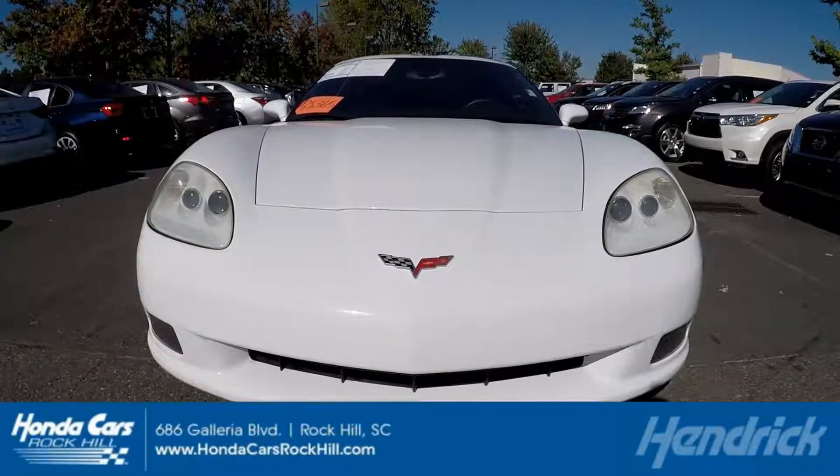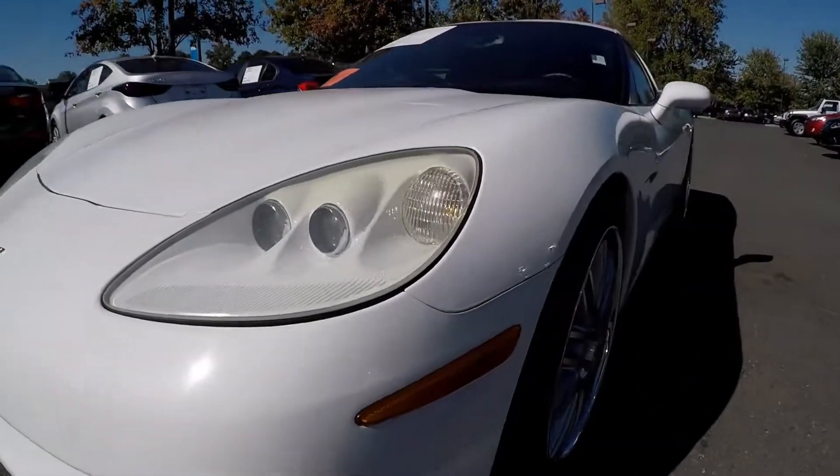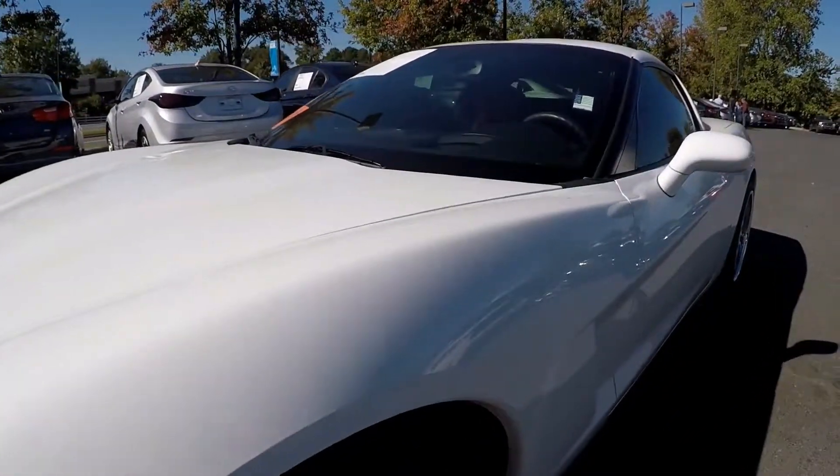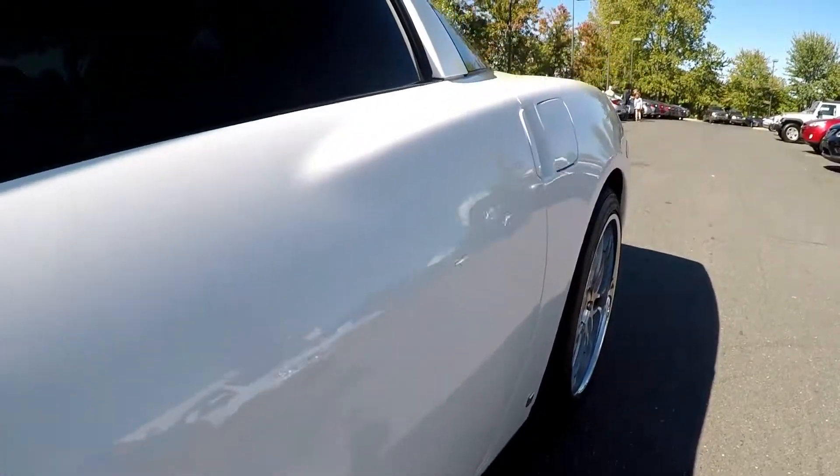2006 Chevy Corvette. We'll start our walk around on the driver's side. Looking over the panels on the vehicle, everything looks really clean, really well taken care of.